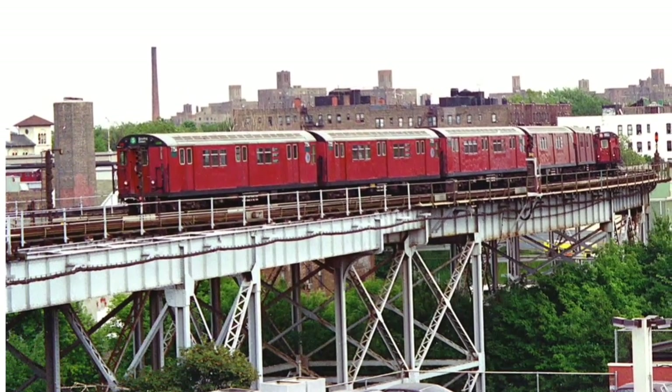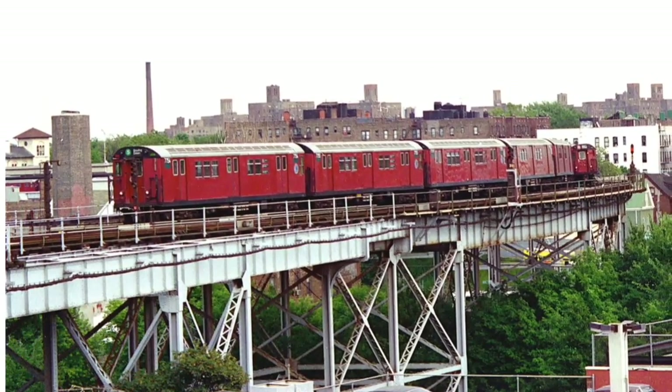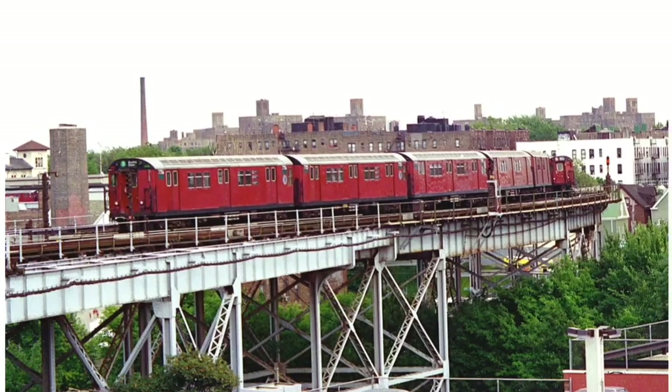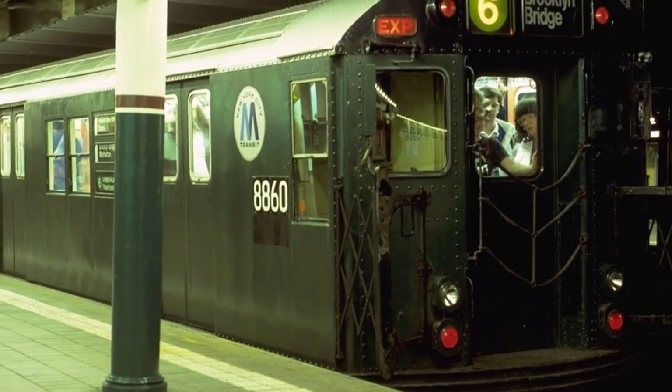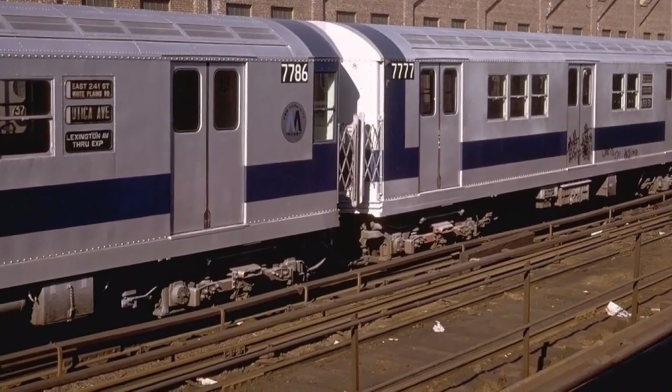These cars were built between 1959 and 1964. Before the 1980s, many of these cars were painted in various colors, which included blue, light green, silver with a blue stripe, and of course, red.